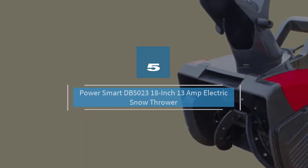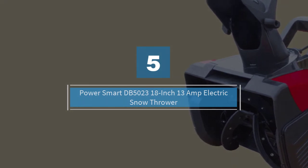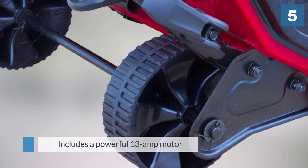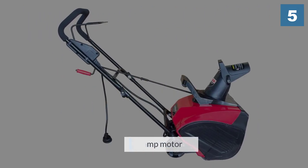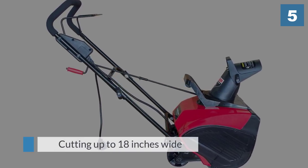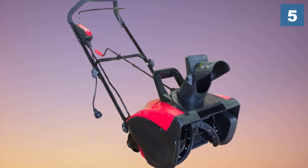Number five: Power Smart DB5023 18 inch 13 amp electric snow thrower. The Power Smart single stage snow blower includes a powerful 13 amp motor with the ability to cover a wide surface area, cutting up to 18 inches wide and 8 inches deep. This means reduced effort when steering, suiting wider driveways with lighter snowfall. Its auger is also rubber tipped, making for precision when picking up snow close to the pavement.